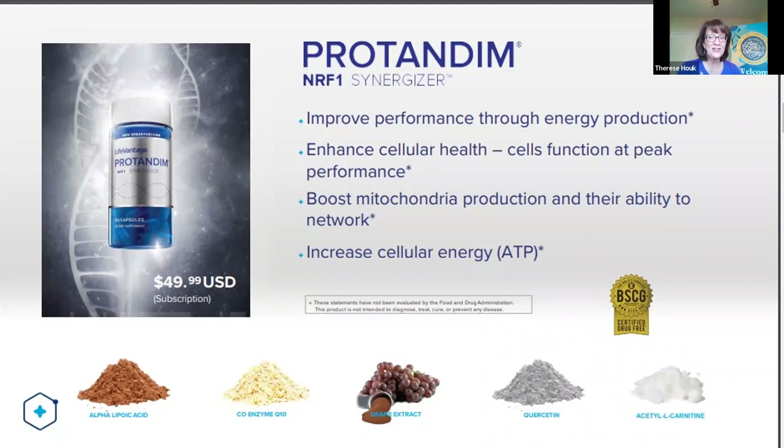Mitochondria are very important for our bodies, and the NRF1 pathway activates our bodies to make more mitochondria and maintain the ones we have. With Protandim NRF1 Synergizer — five natural ingredients — we see great energy when we use this product, and we also experience better, deeper healing REM sleep. For me personally, these two products together helped me enormously. I'm a breast cancer survivor, and my body was a wreck after chemotherapy and a double mastectomy. I had very low energy and a lot of anxiety, and these two products helped me get back to who I am today.